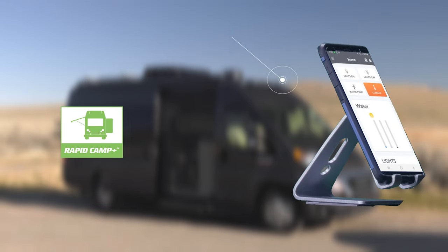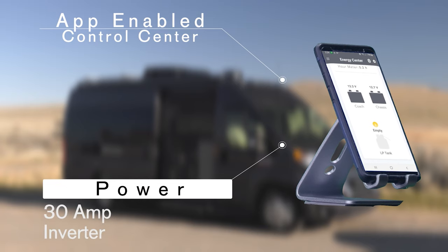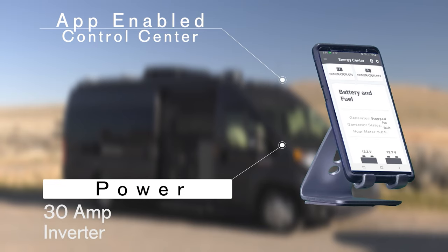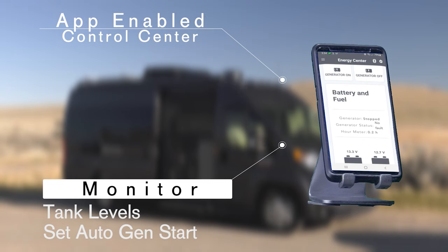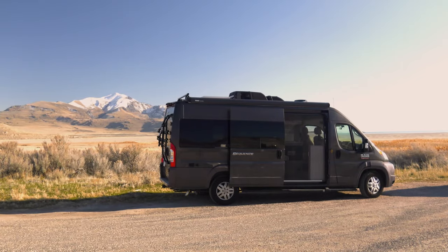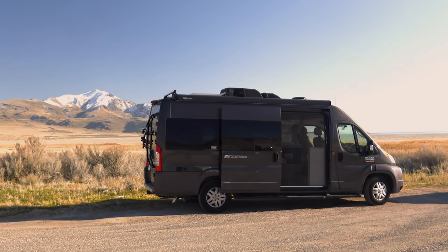Control and monitor all the features of your Sequence with Rapid Camp Plus. Check your power — are you running off 30-amp shore power, the gas generator, or the 1000-watt inverter? Check the tank levels, and yes, your tanks do have heating pads. You can turn on lights, set the auto generator start, and do it all from the full-color touchscreen or from the mobile app. Let's head out the sliding screen door to check out all the goodies on the outside of the Sequence.